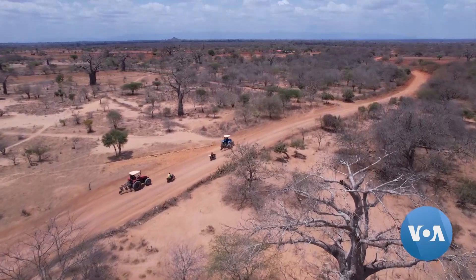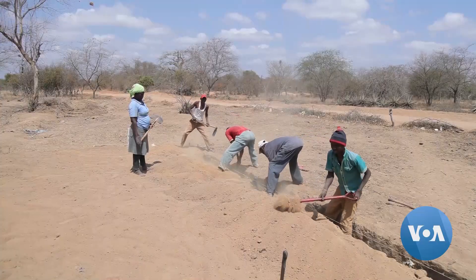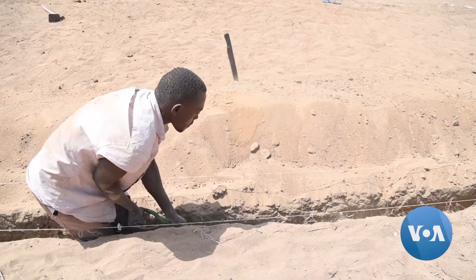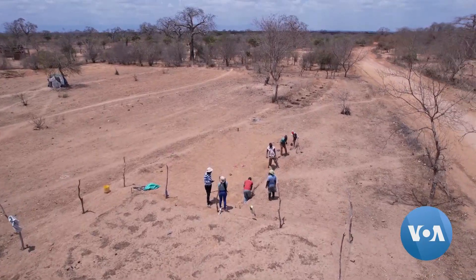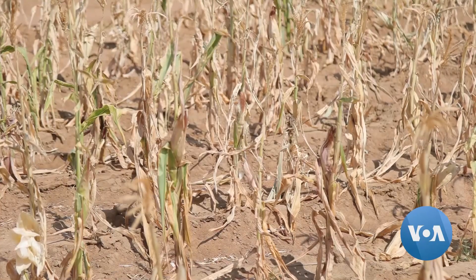Under the scorching sun in the Ulilinzi village of southeastern Kenya, farmers are engaging in unique land preparations. Exacerbated by drought from climate change, the sandy soils in this area, like in most arid and semi-arid areas, have made it nearly impossible to produce abundant crops.